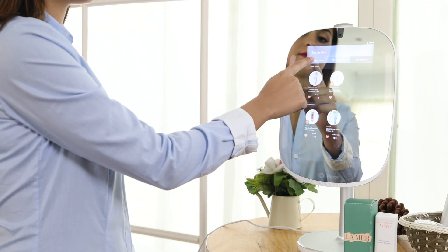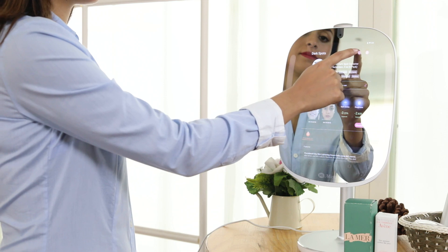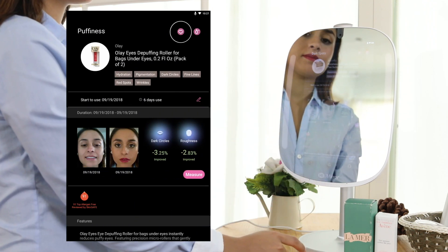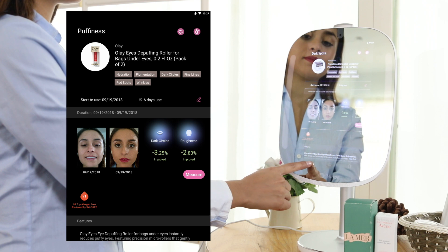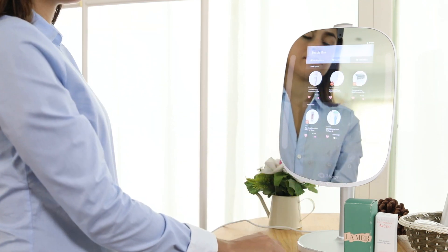Last but not least, on the far right is Favorites, where you can label favorite products for easy reference. Simply click the heart icon to add to or remove from the favorites list. Enjoy managing your beauty products with Beauty Box.